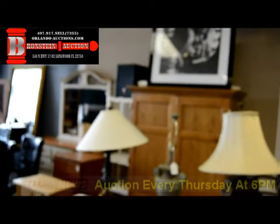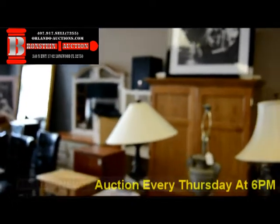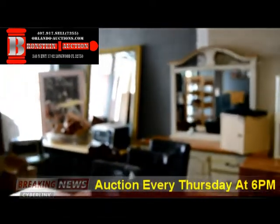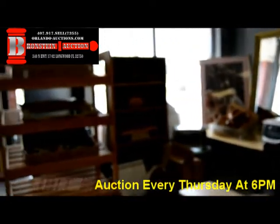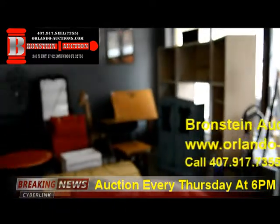Join us this Thursday, July 21st at 6 p.m. at Brownstein Auction Company for our live public auction. Every Thursday night we do a live public auction here at 340 North Highway 1792 in Longwood. We are located on 1792 just north of Highway 434, with our full service auction house located right here in the Longwood Plaza.